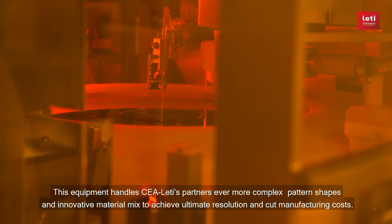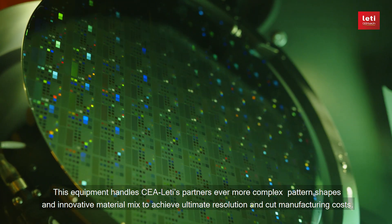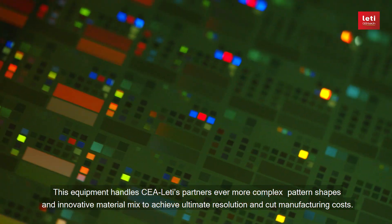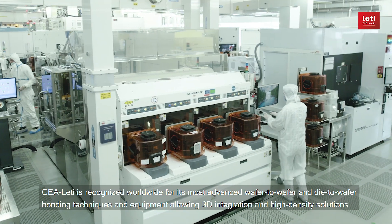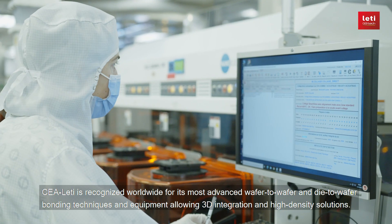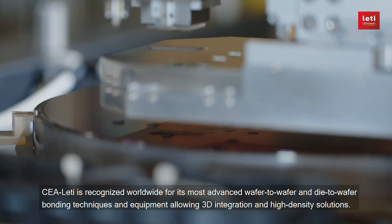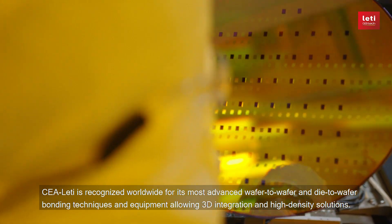This equipment handles CEA Leti's partners' ever more complex pattern shapes and innovative material mix to achieve ultimate resolution and cut manufacturing costs. CEA Leti is recognized worldwide for its most advanced wafer-to-wafer and die-to-wafer bonding techniques and equipment, allowing 3D integration and high-density solutions.